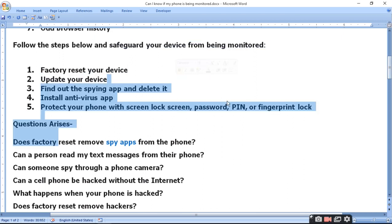To protect your phone, you can: factory reset your device, update your device, find and remove spy apps, delete suspicious apps, install antivirus, and protect your phone with a screen lock, password, PIN, and fingerprint lock.